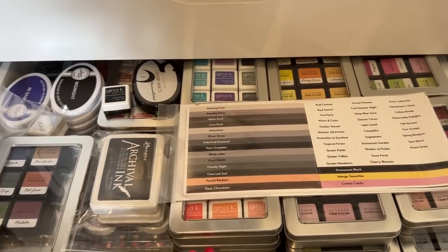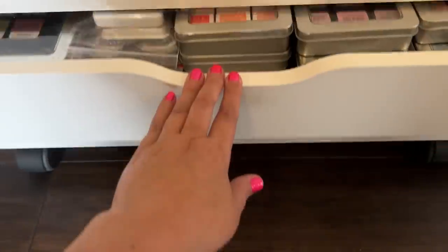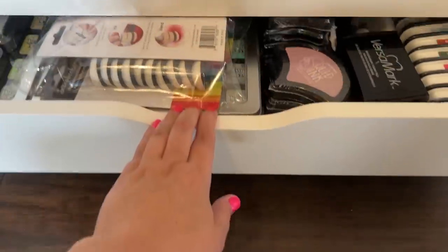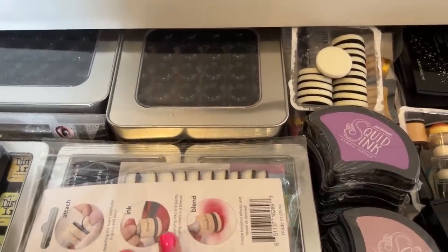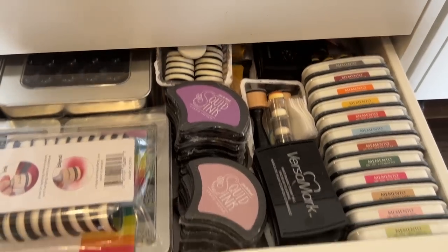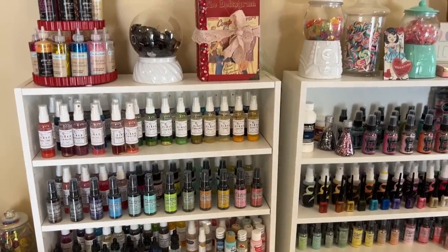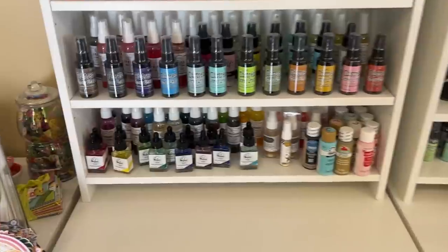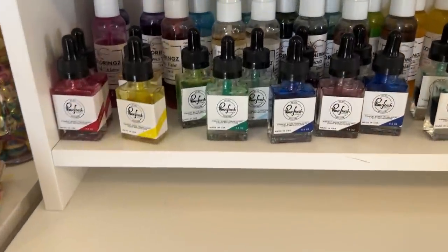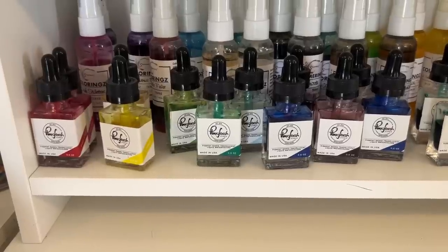Here are a lot of my inks. Gina K and Altenew are some of my favorites. And then my Distress Inks and the Alcohol Inks. And then over here I have these shelves filled with all of my sprays which I love using. Some of these Pinkfresh inks are some of my favorites — I love using those, they're so much fun. They're called Liquid Watercolors.